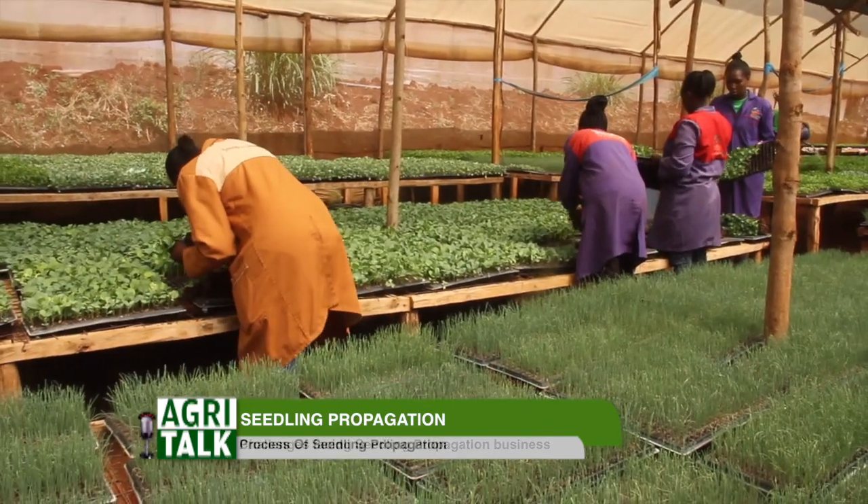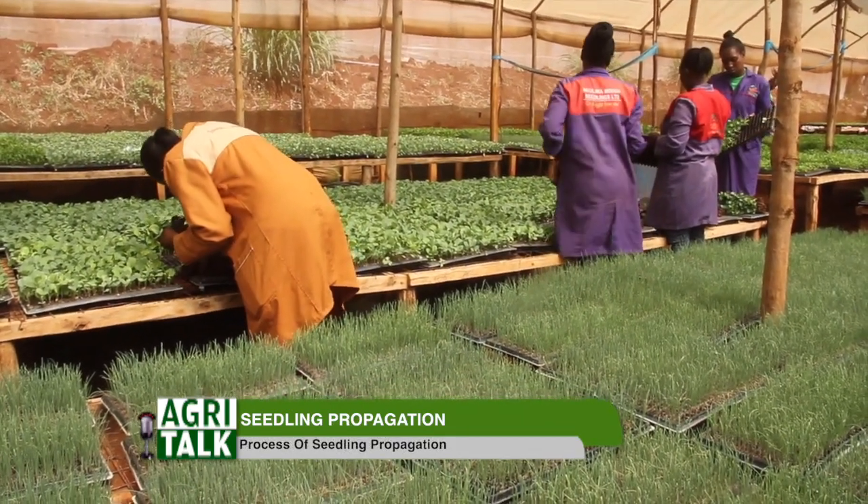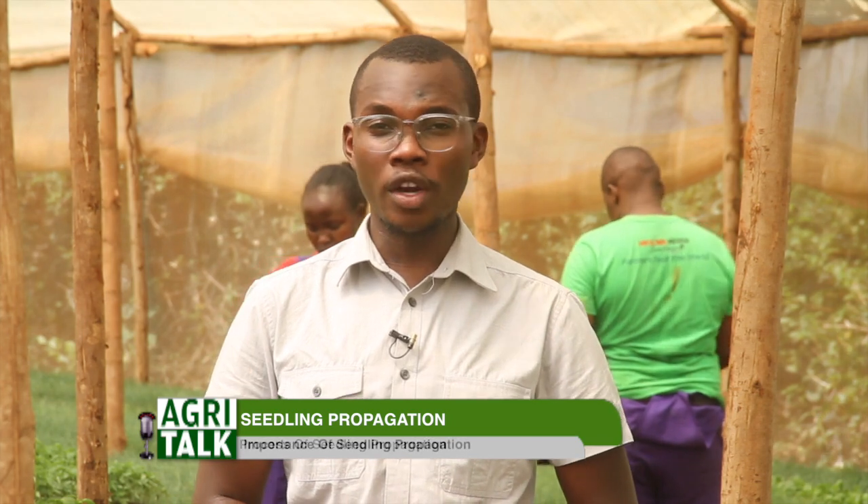Today we have seen the seed propagation process, looked at how seedlings can be grown, and the process of managing your greenhouse to make sure seedlings thrive. We're going for a short break — we'll be right back with more.